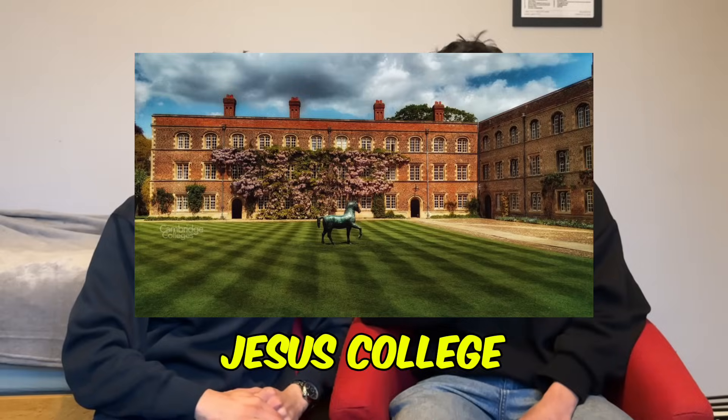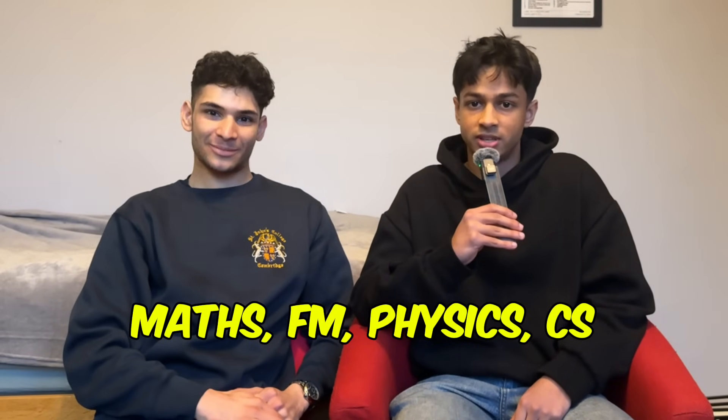Hi, my name is Soham. I'm a first year computer science student at Jesus. I went to school in Manchester where I did maths, further maths, physics and computer science. So to begin with, the first stage of the application process is GCSEs. My first questions are: what sort of GCSEs do you need for computer science, and are there any ones which matter more than others — for example, are there any where you basically need a nine?